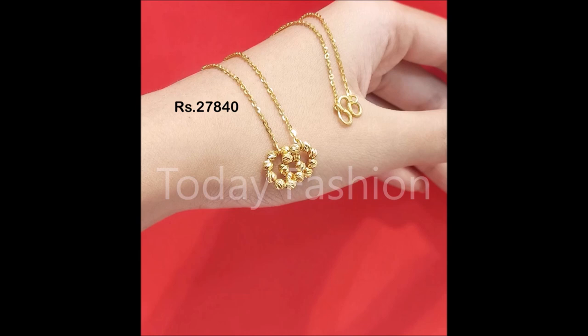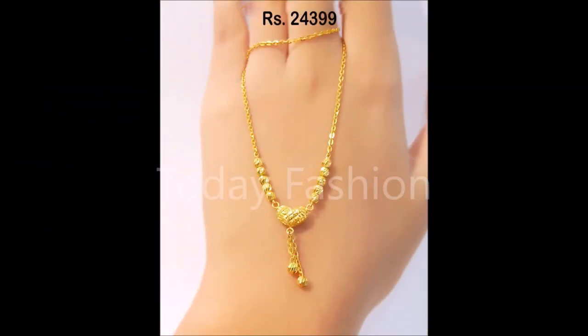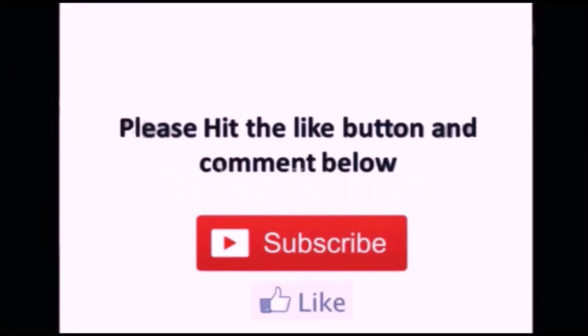Friends, hope you guys enjoyed all the beautiful short necklace, pola necklace, and chain designs which we have shown in this beautiful video with approximate prices. That's all for this video. If you like these beautiful designs, please like, share, and subscribe. Thanks for watching — thank you so much. We'll meet you in the next video. Subscribe, guys — thank you so much!